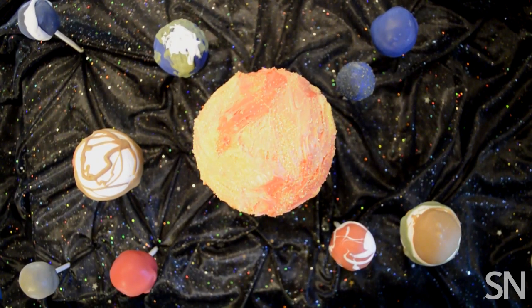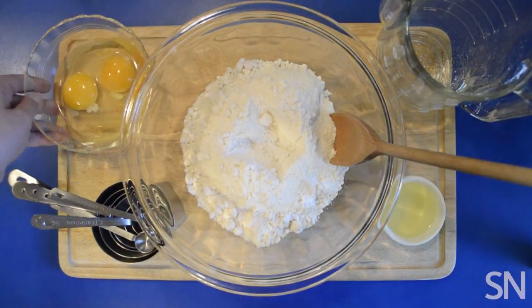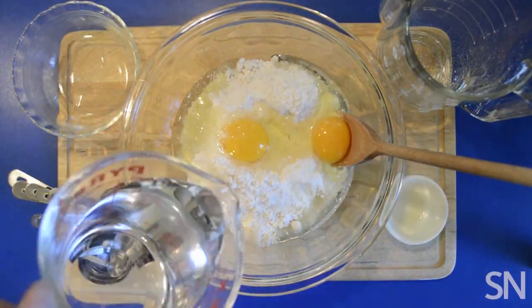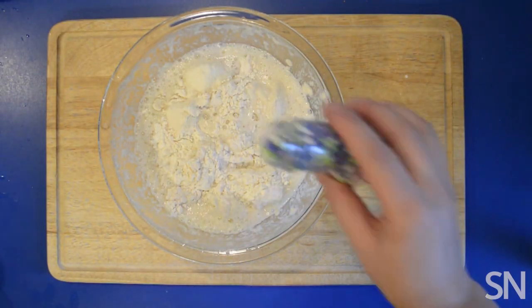Solar systems follow a pretty generic recipe. To begin, combine hydrogen, helium, oxygen, and carbon into a cloud of gas and dust. Sprinkle with magnesium, iron, and silicon.